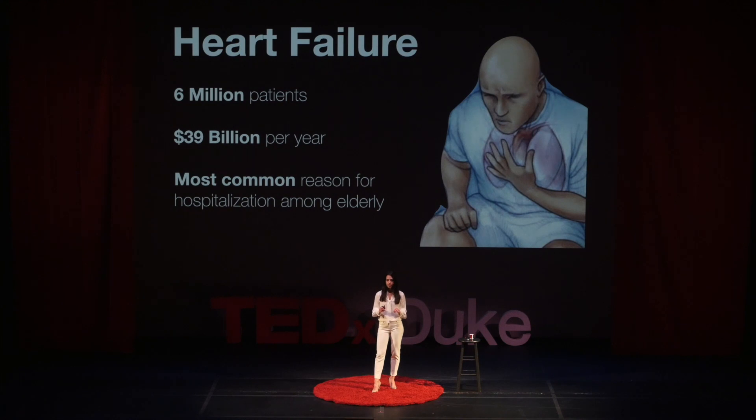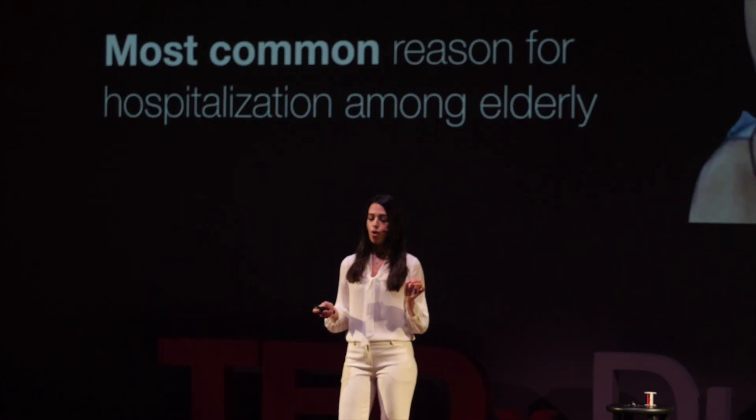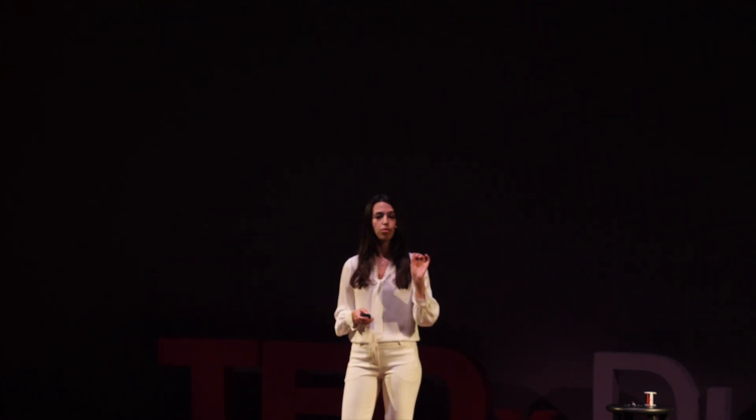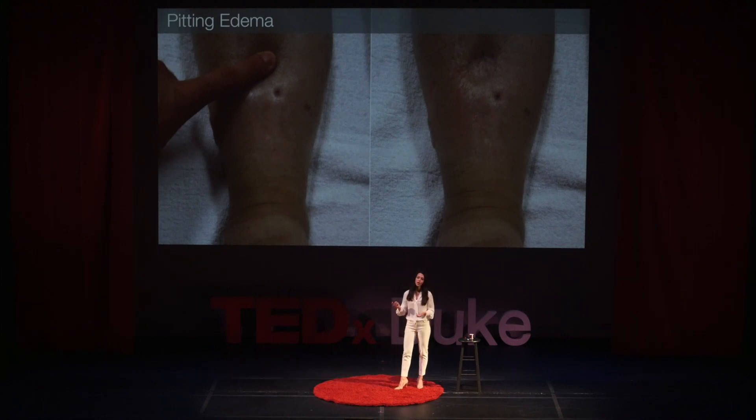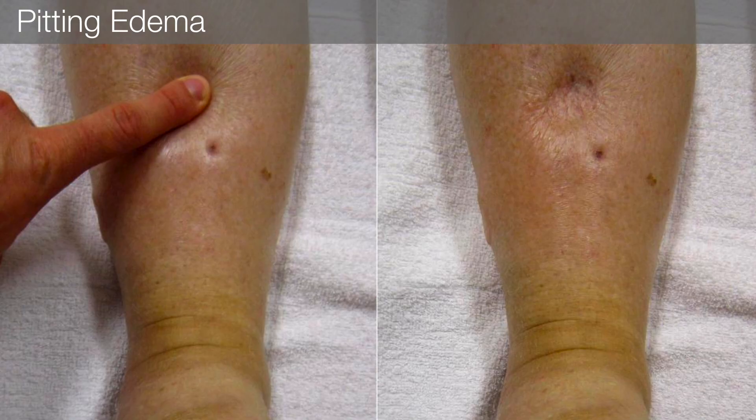Fluid overload is present in some of the most costly and widespread health conditions in the U.S. We know that if we can detect and prevent fluid overload early, we can save people's lives. The problem is that there are no good ways to measure fluid levels today — the existing methods are either invasive or imprecise. For example, one of the main ways to measure fluid overload today is to check for pitting edema, where doctors press their finger into a patient's ankles and see if a pit forms. This is not quantitative, and it only shows up once there is a significant amount of fluid accumulated.